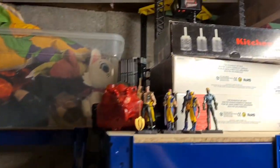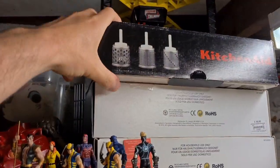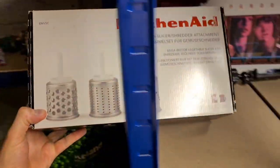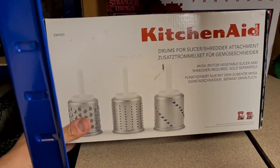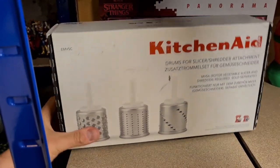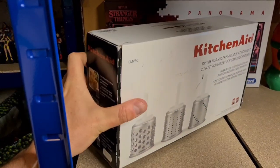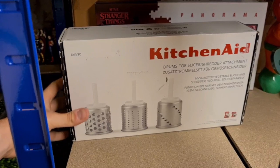We've sold another set of KitchenAid food mixer accessories — a box of shredders, slicers, and dicers. These are brand new old stock. I paid five pounds a box and this one sold for 24 pounds 50 plus postage. Happy with that.